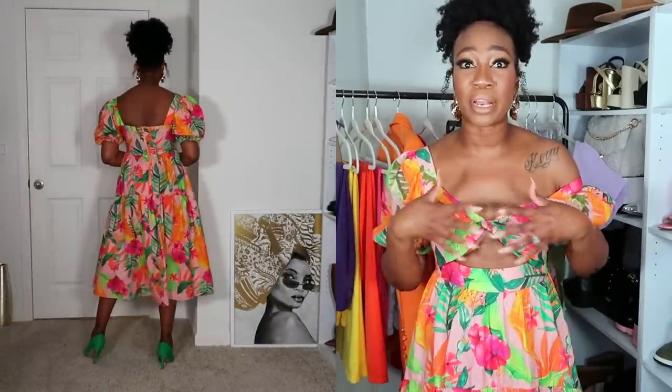I styled this dress with green because you guys know how much I'm loving green right now, but you could wear it with multiple colors. If you're going on vacation, you could pair it with flat sandals, a straw bag — something like that, and you will be looking so good in this dress. Now that we're done talking about my outfit of the day, let's get into the other pieces because Shein is showing out.